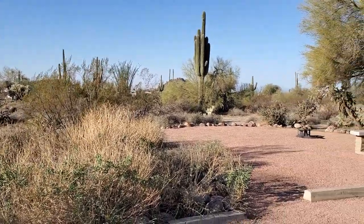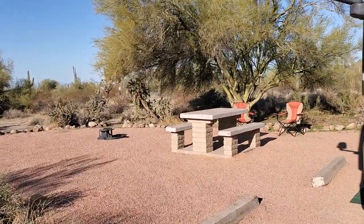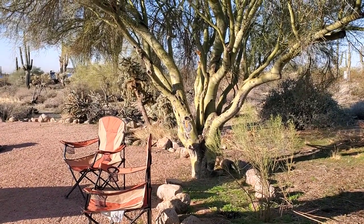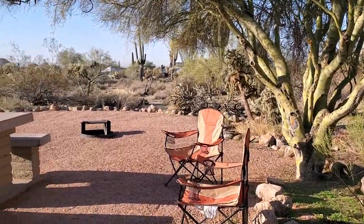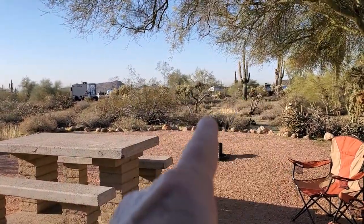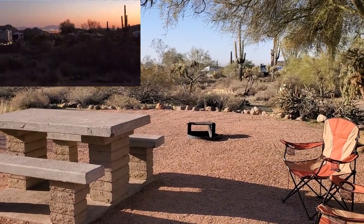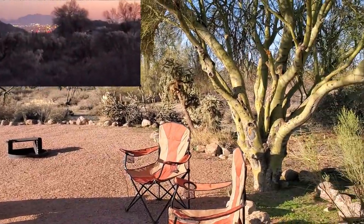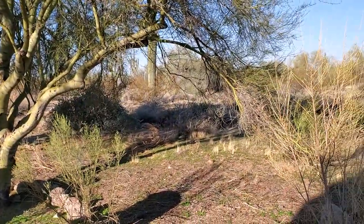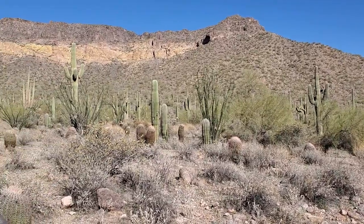Very scenic — have I mentioned how beautiful I think this is? The spots are not right on top of each other, which is really nice. We didn't hear any neighbors or anything at all last night; it was super quiet. Looking out this way we could see the lights of Mesa, and over the other way you could see the lights of Phoenix, so that was really neat to watch. And right up there is the Wind Cave Trail.